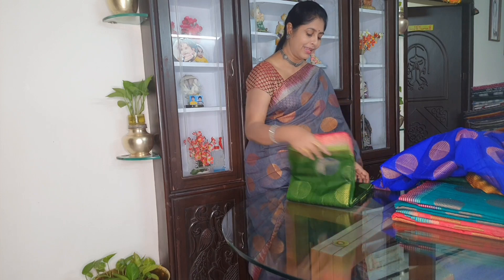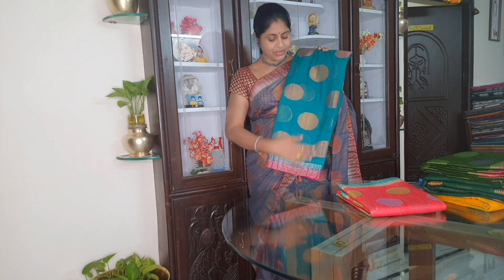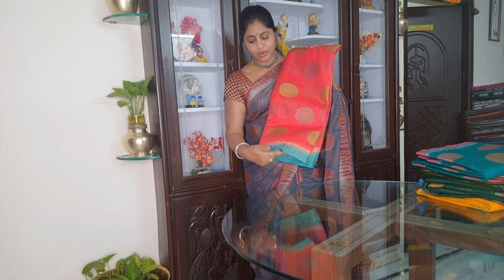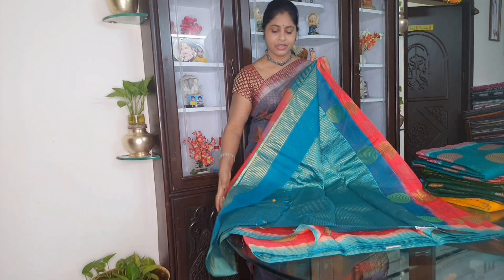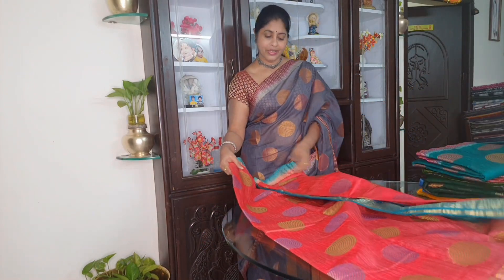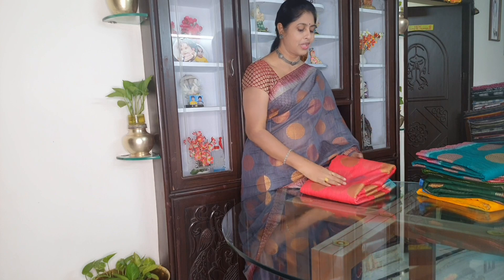Next is Mango Green with Pink. Next is Rama Green with Pink. Next is Tomato Pink — Tomato Topping with Rama Green. You can open the last sari card. These are the blouses you can use. You can use teachers and long-toed skills.